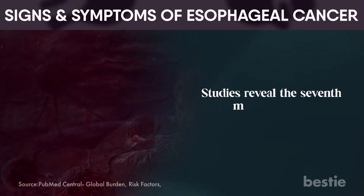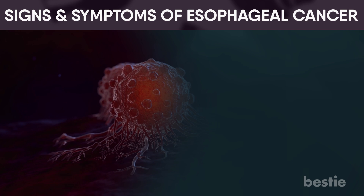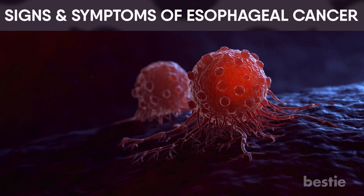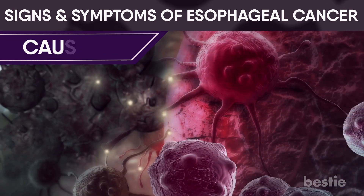Studies reveal the seventh most frequent cause of cancer-related fatalities globally is esophageal cancer. Varying geographic regions have different incidence rates. Before we get into the signs and symptoms, let's understand how to determine if we have this dreadful disease. Let's look into its causes.